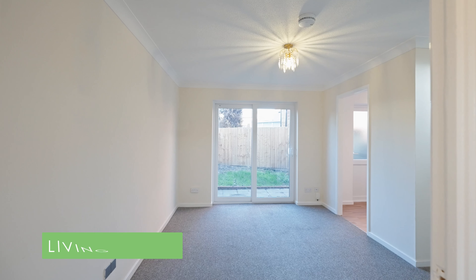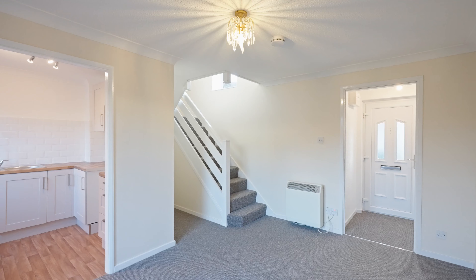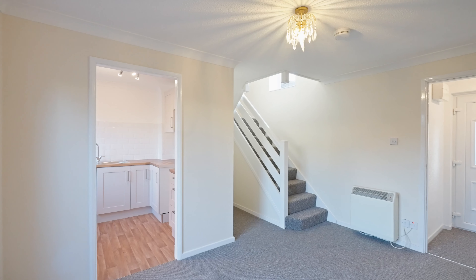The property has electric heating but does have a gas point available, whilst the current owner has also installed a new kitchen, decorated throughout and laid new carpet.